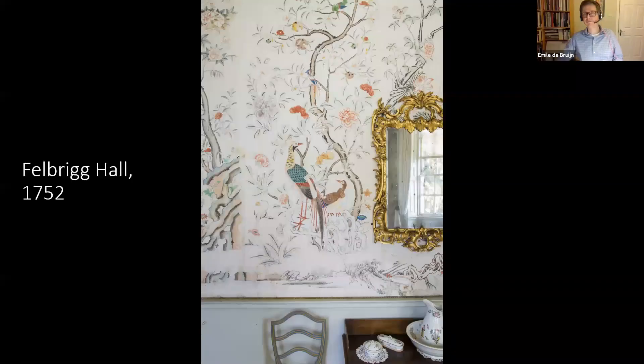Emile is going to lead us through the conversation today and I will jump in with questions — he's got some beautiful images to share with us. We start with this wallpaper at Felbrick Hall in Norfolk, England. In the autumn of 1751, the owner of this house, William Wyndham II, wrote in a letter grumbling about the cost of getting a London paper hanger to come all the way to rural Norfolk to install this Chinese wallpaper, because you needed specialists to handle these large sheets and this panoramic scenery.